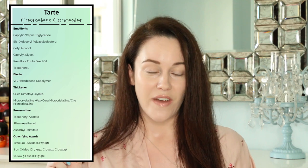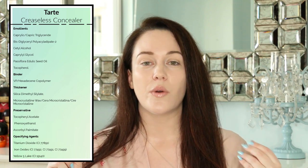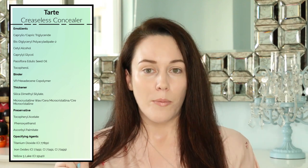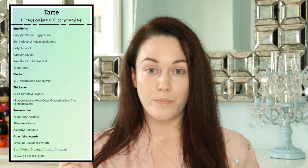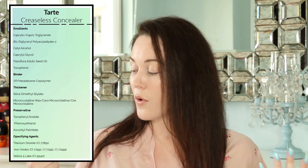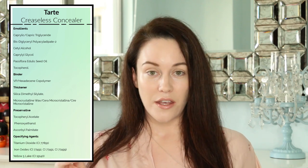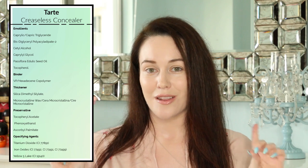That concludes the ingredients in this product. There are opacifying agents as well — these are the colorants. They're going to make the formula more opaque, less clear, less translucent, and the colorants change based on the color of the actual concealer. Overall, I love the ingredients in this formula and I love the way it makes my under-eye area look.